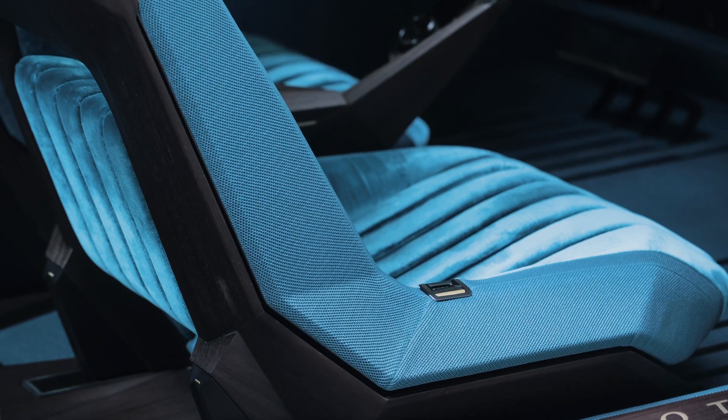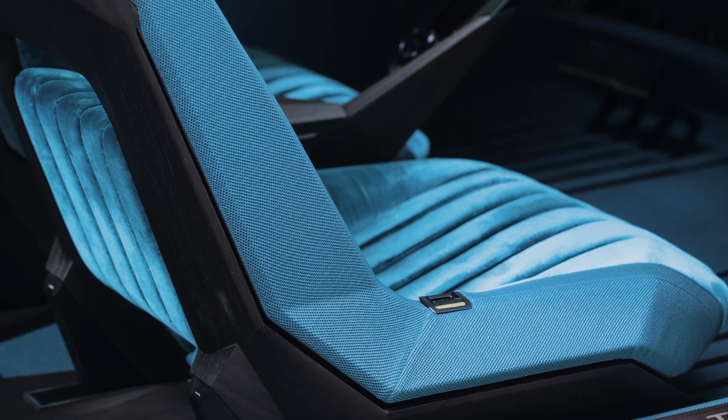And on the inside — oh my word — the seats are the kind of blue that you'd see in a bathroom in the 1970s, and they're velvet seats, and they just look the business. One of the best interiors I've ever seen.